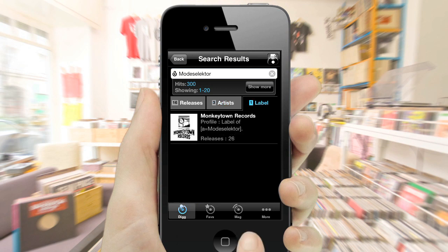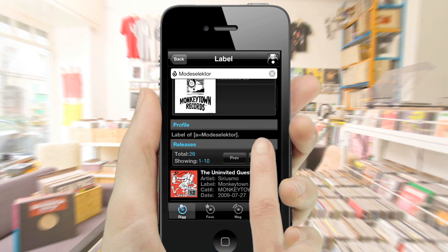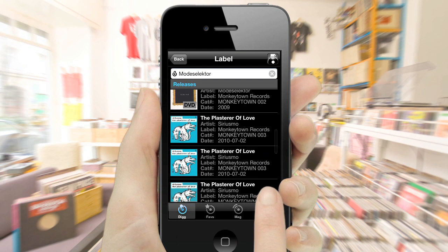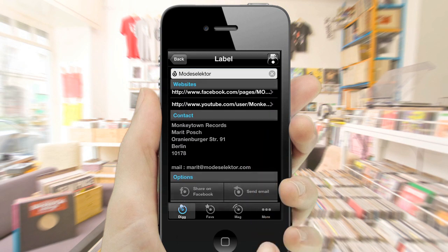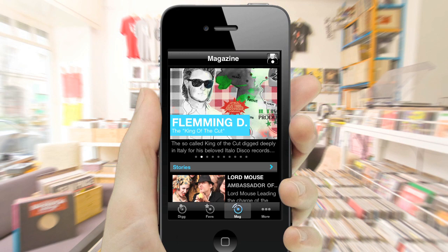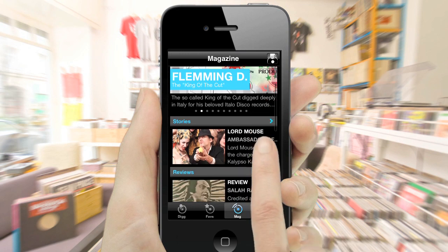Interested in a specific label? Visit the label profiles to get information on parent and sub-labels, releases, web links and contact details. The iCrates magazine provides you with insights into the international record digging scene.